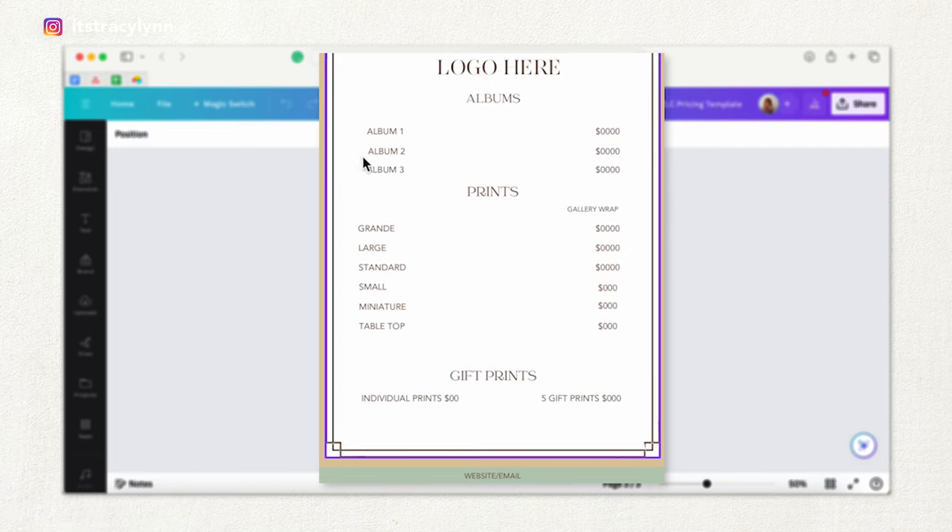Now for prints, the names tabletop, miniature, small, standard, large, and grande are pretty standard in the photography industry. These names were chosen for a reason based on sales psychology — your clients are going to want a standard or a small. They're not going to want a tabletop, even though the tabletop is an 11x14, miniature is 16x24, small is a 20x30, standard is 24x36, large is 30x40, and grande is 40x60. Just make sure that these are priced correctly.